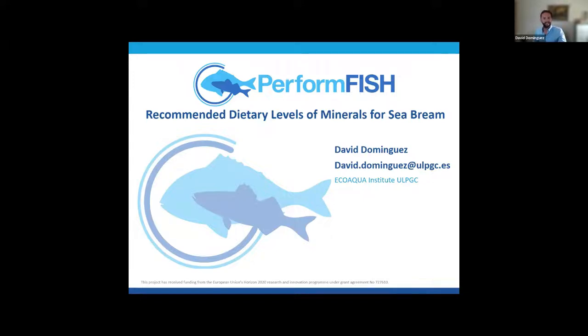Once again, I'm David Dominguez. I'm from the ECOAQUA Institute of the University of Las Vegas, Gran Canaria, in Spain. I'm a postdoc here and I've been working on the Periform Fish project since the very beginning, since 2017.